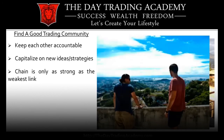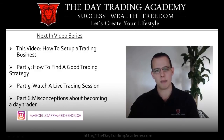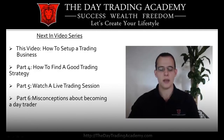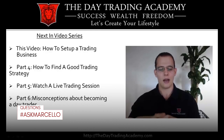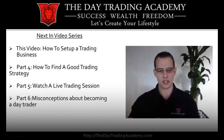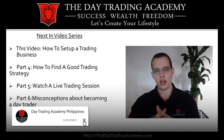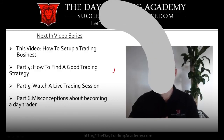Next in the video series — this video was about setting up a day trading business. The next video will talk about how to find a good day trading strategy. Part five will be about watching a live trade in action, explaining what we look at and how to look at the market the right way. And finally, the misconceptions of becoming a day trader. If you have any questions, leave a comment below on YouTube, or visit us at thedaytradingacademy.com and we'll be happy to get back to you. Stay profitable, guys. Ciao.